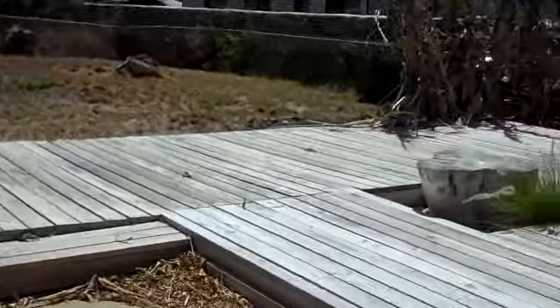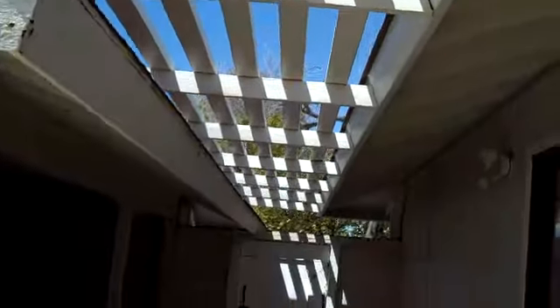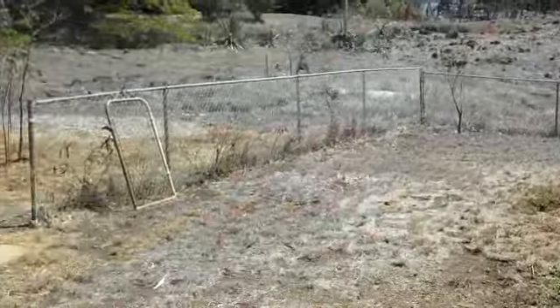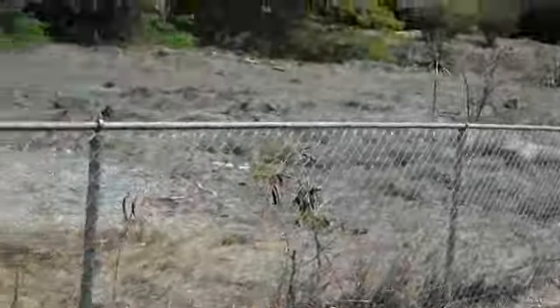A little backyard patio. This is the trellis. Nice wind in the backyard. There's also a little bit more yard that's not fenced in.